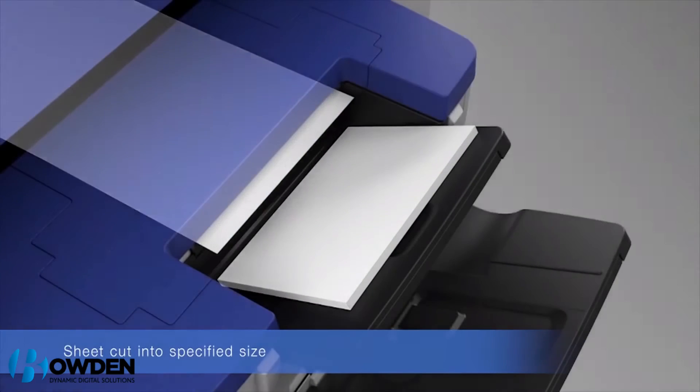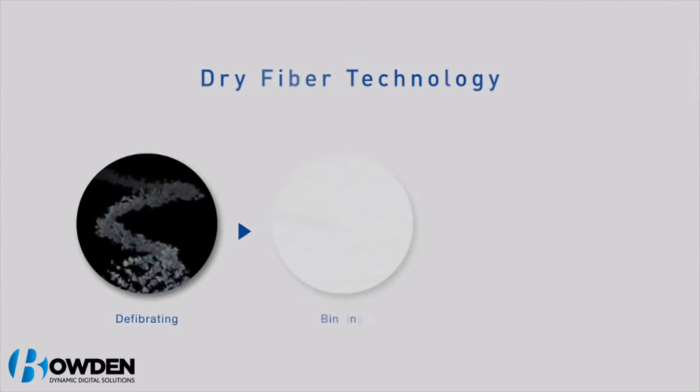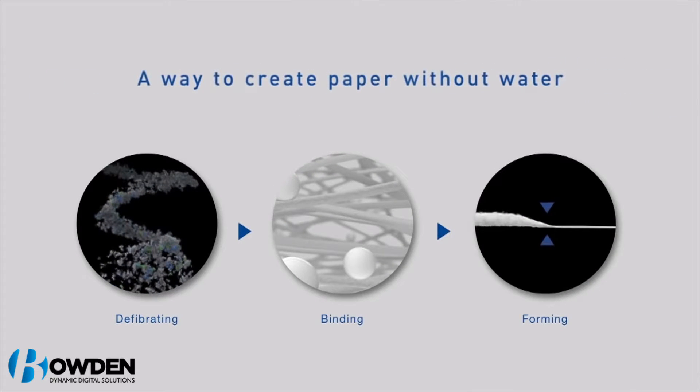The machine allows you to adjust the thickness and size of the paper you want to produce. So whether you need some standard A4 paper or want to create your own business cards, you can do both from the comfort of your office.